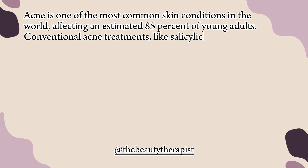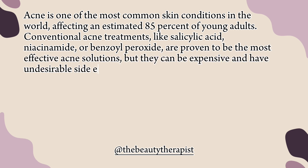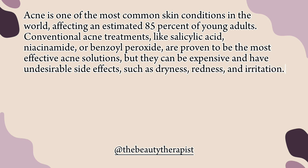Conventional acne treatments, like salicylic acid, niacinamide, or benzoyl peroxide, are proven to be the most effective acne solutions, but they can be expensive and have undesirable side effects, such as dryness, redness, and irritation.